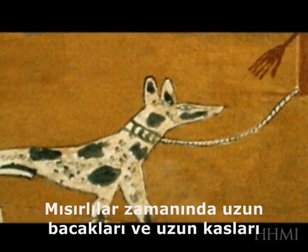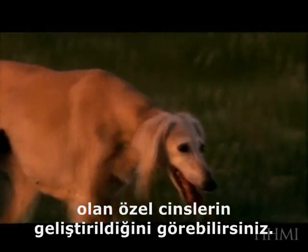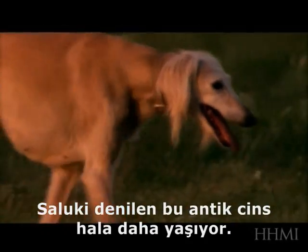By the time of the Egyptians, you can see these specialized breeds being developed that have long limbs and long muzzles. That breed actually still lives today in an ancient breed called the Saluki.